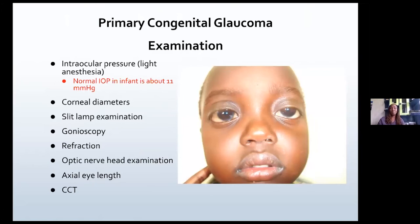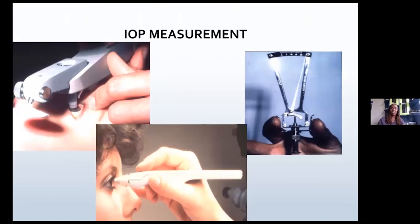We usually take the intraocular pressures under light anesthesia during EUA. We take the corneal diameters, do a slit lamp examination — though I usually use the microscope — do gonioscopy if possible, refraction, optic nerve head examination, axial length, and central corneal thickness. For the index EUA, the corneas are often quite hazy, so I may not be able to do gonioscopies or refraction. Optic nerve head examination may also be difficult, but you do what you can depending on how clear the corneas are.